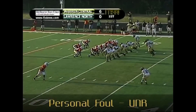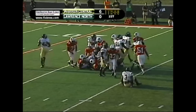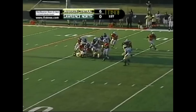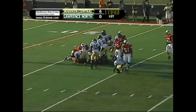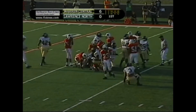Back judge, umpire, and line judge — A-51 seeks out an opponent and unnecessarily hits him near the pile after the play is over and knocks him to the ground. This should be a dead ball personal foul, UNR, and enforced against the offense for 15 yards. Keep your eyes up at the end of the play and look for contrasting uniforms coming together.